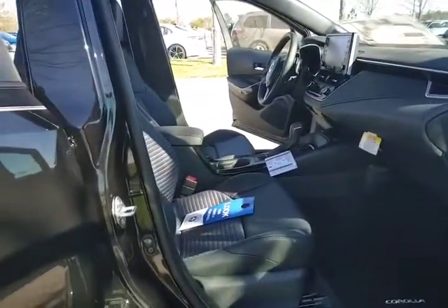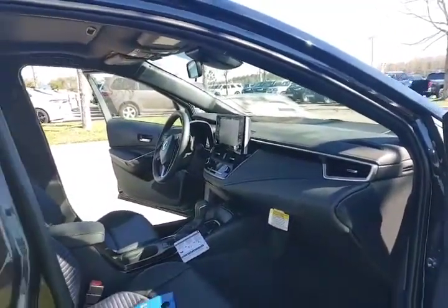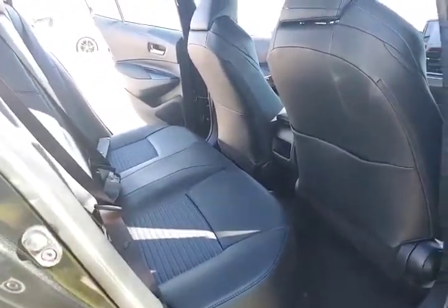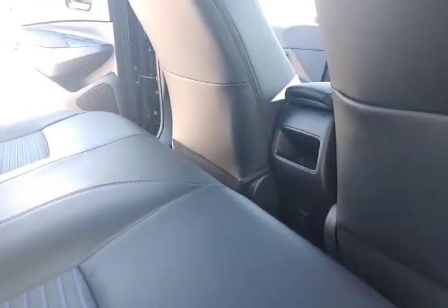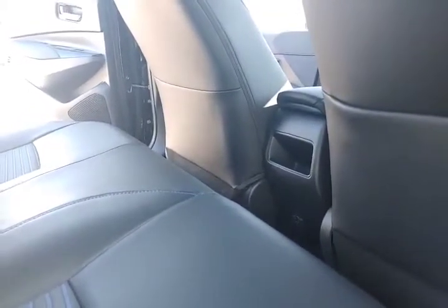Comfortable bucket seat for the passenger. Rear passengers have comfortable seating as well. Toyota's done a fabulous job with redesigning the interior for maximum ergonomic space. Passengers have the convenience of an additional power port for charging.